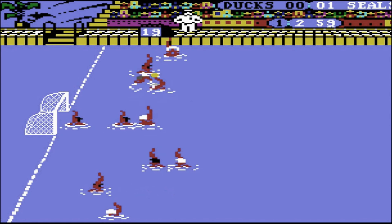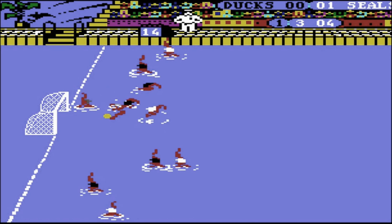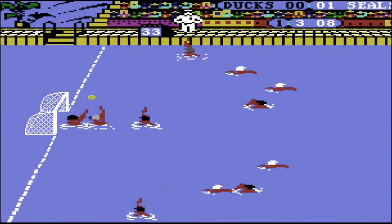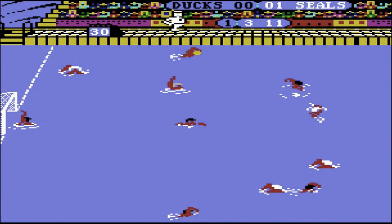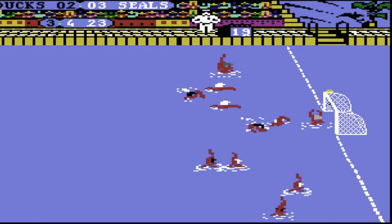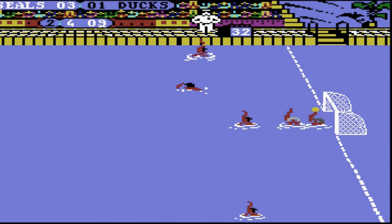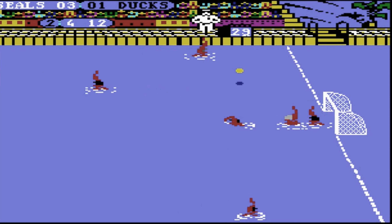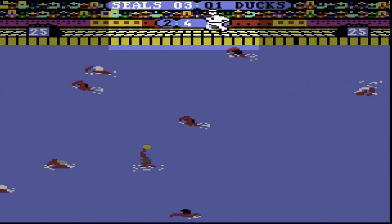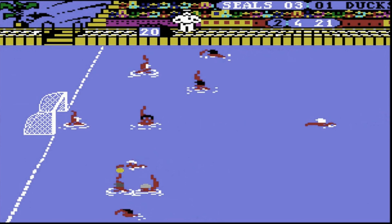While the gameplay may not be exhilarating, the animation and graphics stand out as notable strengths. You consistently bob in the water, creating realistic ripples, and your swimming movements are impressively fluid. The ball also behaves well, bouncing and skidding across the water's surface during low shots, which adds a layer of realism. The scrolling is smooth, showcasing about two-thirds of the pool, complete with a referee pacing alongside the action. This attention to detail in the graphics contributes to an immersive atmosphere, even if the game itself may lack depth.